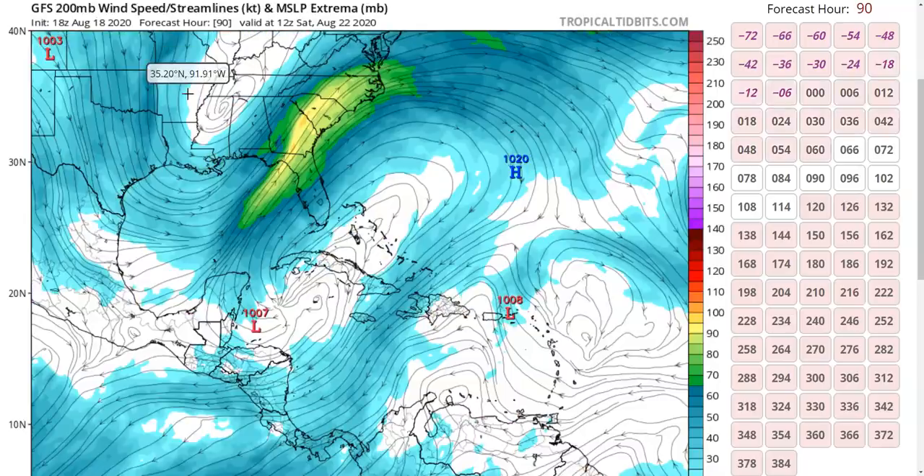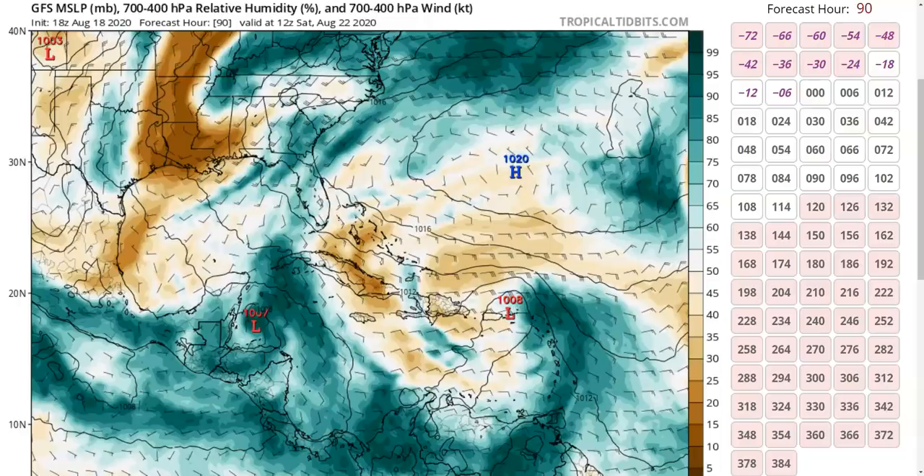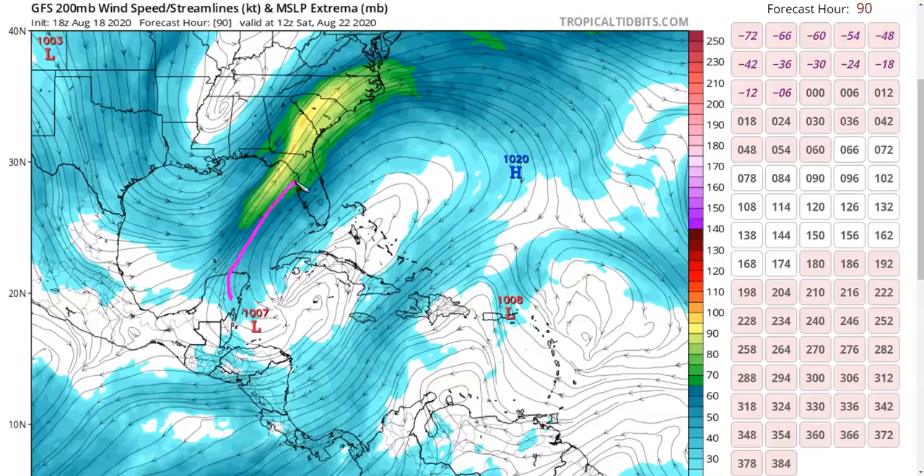Looking at upper-level flow at 200 millibars, we can see that trough outlined very well. It could serve two purposes: the strong flow out of the southwest could drag moisture away from the developing storm, disrupting the forming circulation and keeping the storm weak by stringing it out. The other impact could be wind shear tilting the vortex or separating it from its thunderstorm activity and moisture — both hostile to any storm trying to develop.